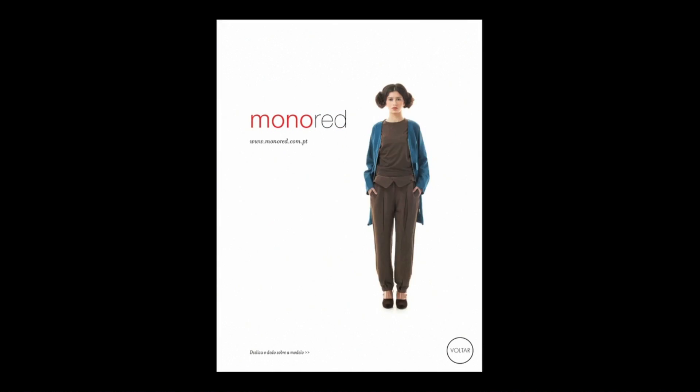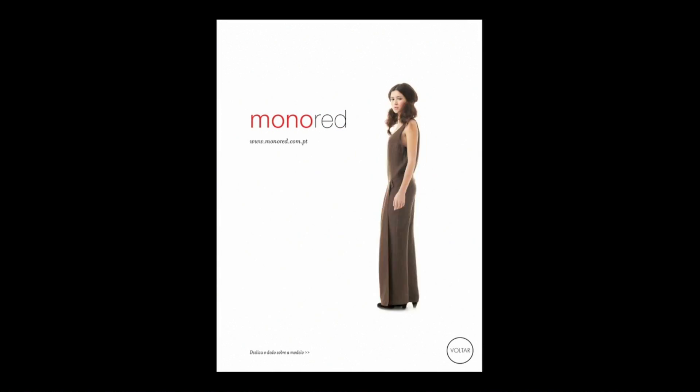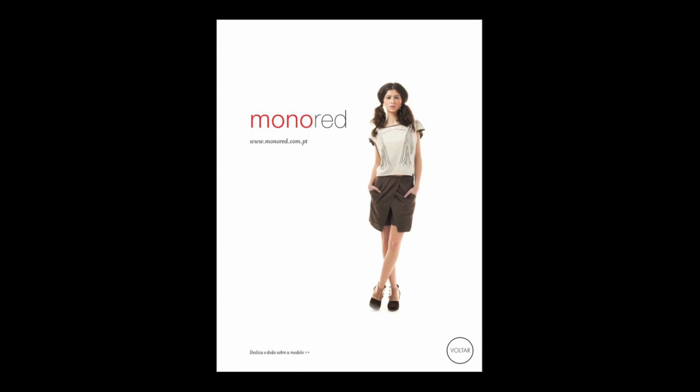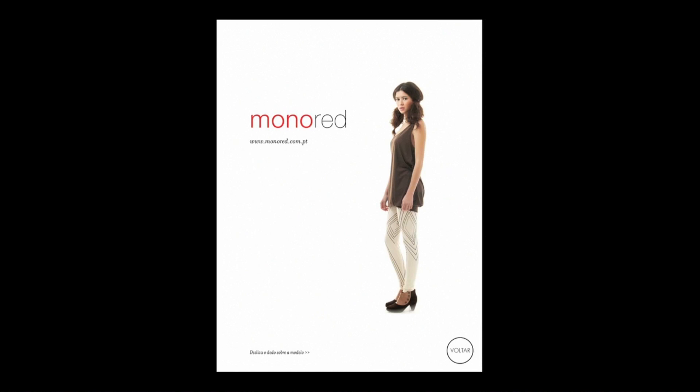Here we see a very innovative way of showing off a fashion shoot. By swiping the image of the model, I get sort of a fashion roulette, where the result will be a random image from the photo shoot.